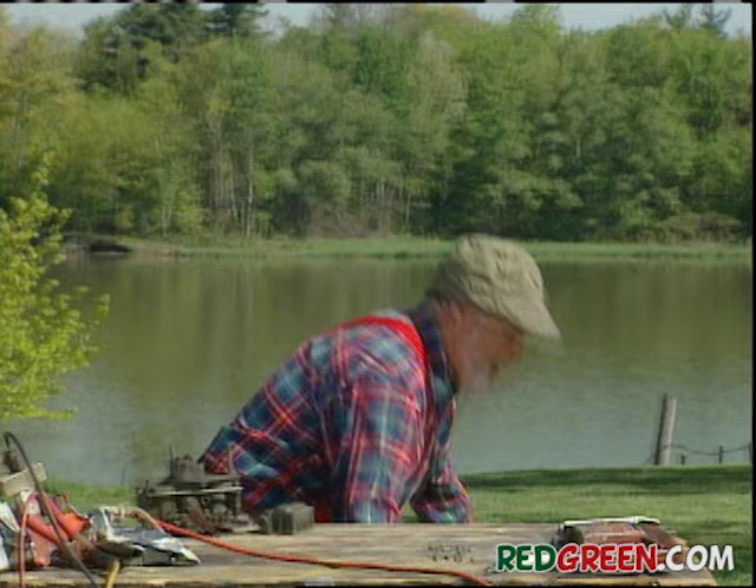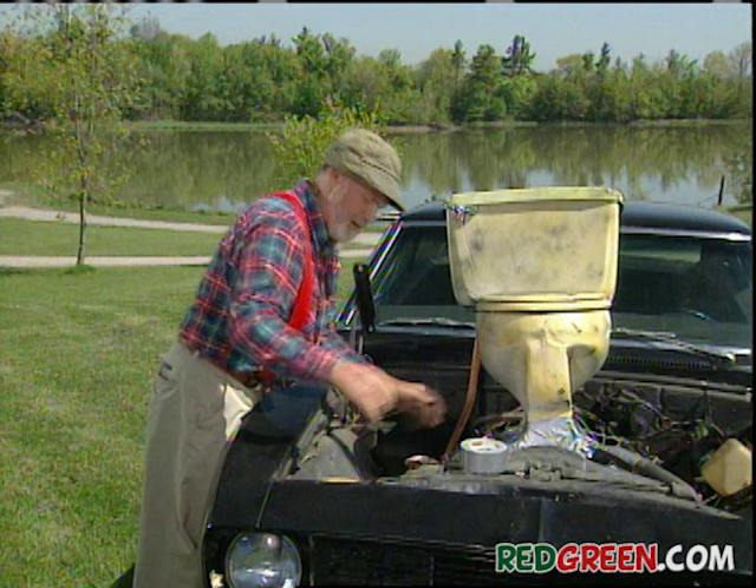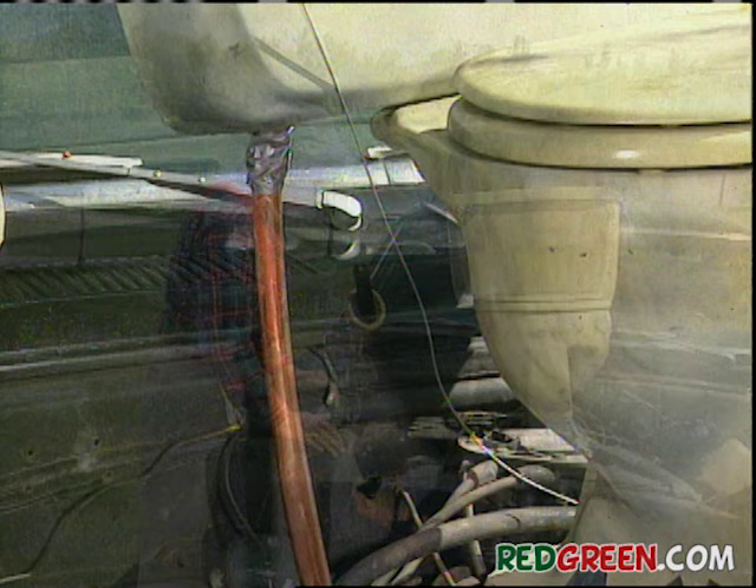Does that remind you of something? Well, the toilet drain is a little large for the intake manifold, but these toilet gaskets are pretty flexible. Made out of beeswax, so real easy to work with. If you're a bee.